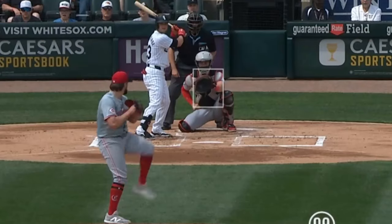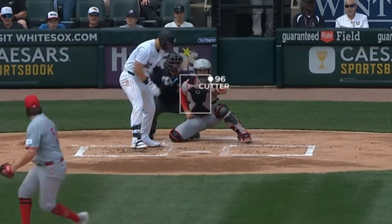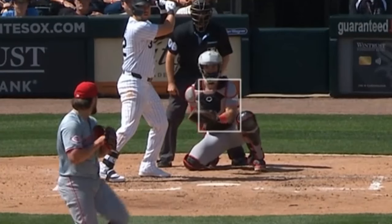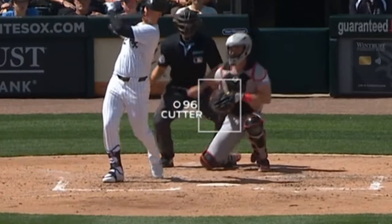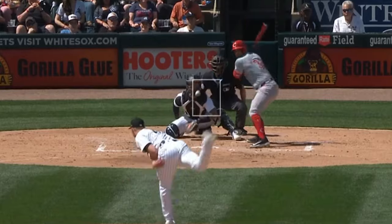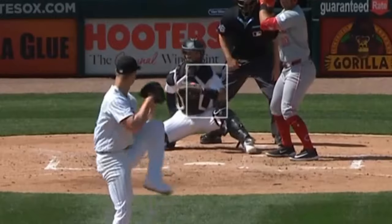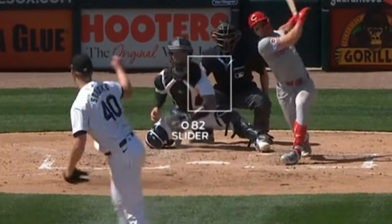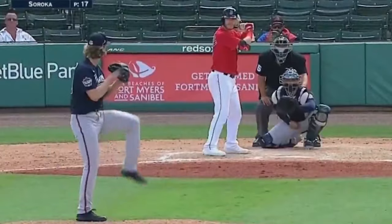Graham Ashcraft had eight Ks and five and two-thirds innings, giving up one earned run. He had these wicked cutters, including this incredible dead zone cutter. Dead zone cutters are when you throw a cutter right in the dead zone of a hitter's swing — you can't do it any better than that. He also had these sliders, and he faced Michael Soroka, who had four Ks and four and two-thirds innings, giving up five earned runs and eight walks. He did have these nasty sliders, but he's far from the filthy Mike Soroka that was with the Braves in his heyday.